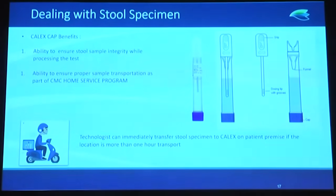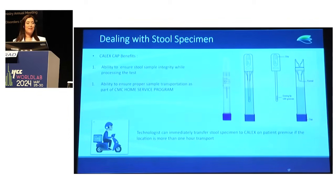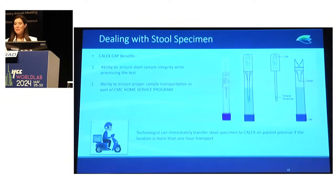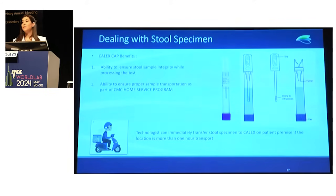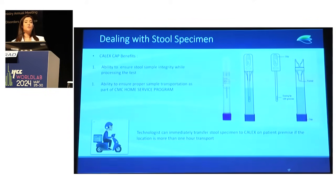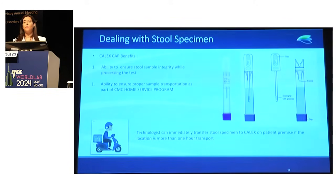The Calex cap tube has two positive benefits in our lab: it allowed technologists to handle samples without annoyance while preserving sample integrity, which we will see reflected in the results. Additionally, we have a home service program whereby for patients residing more than one hour away, the technologist goes to the patient's home to collect the stool sample and immediately uses the Calex before transportation.